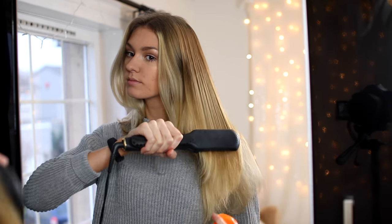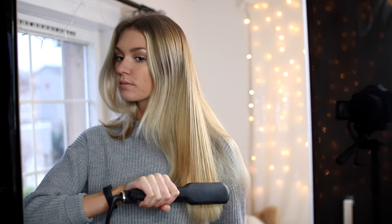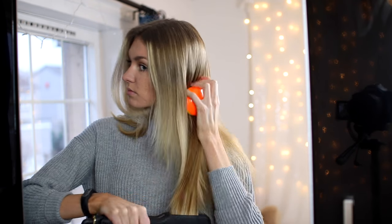Then I go in with my GHDs and straighten my hair. I don't section off my hair or do it very precisely — I literally just run the straightener through to make sure my hair is roughly straight, but not necessarily perfect.